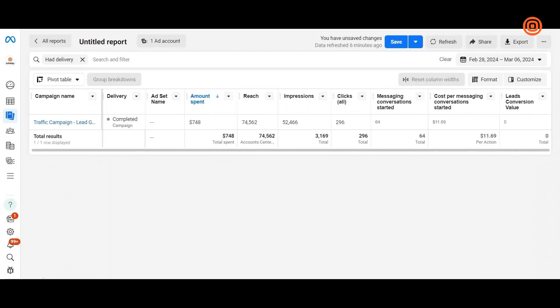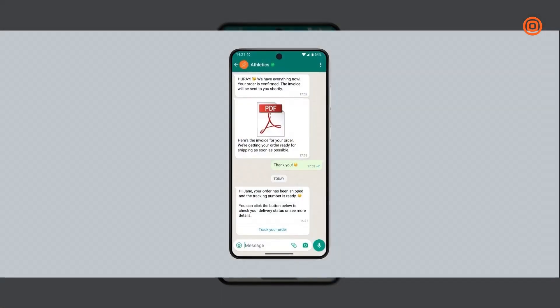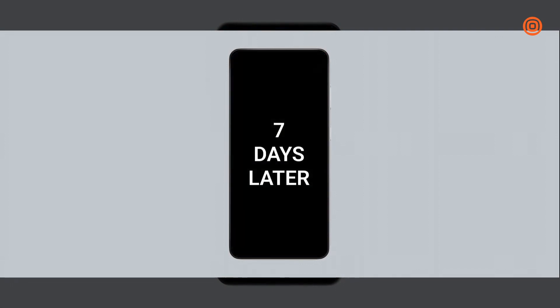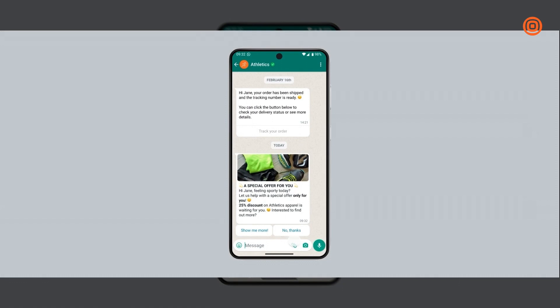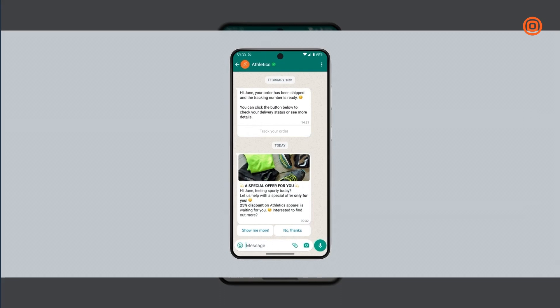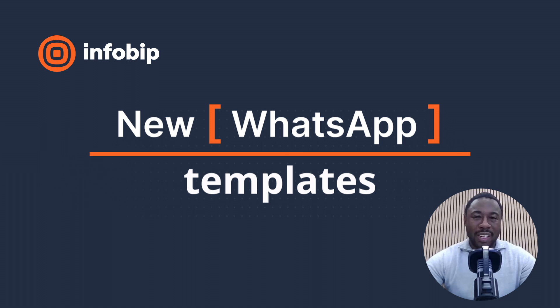Athletics has also activated Meta ads reporting, enhancing Infobip messaging by sending conversion signals back to Meta to monitor click-to-WhatsApp ad performance. But the journey isn't over: after 24 hours Jane receives a message that her package is on the way, and a few days later she gets a 25% voucher for her next purchase — showcasing the numerous options for creating great customer journeys on WhatsApp.